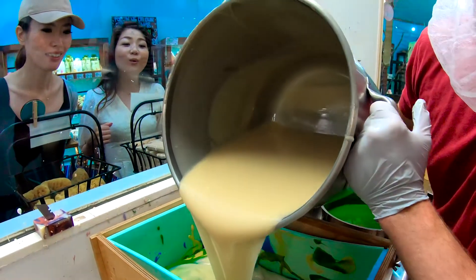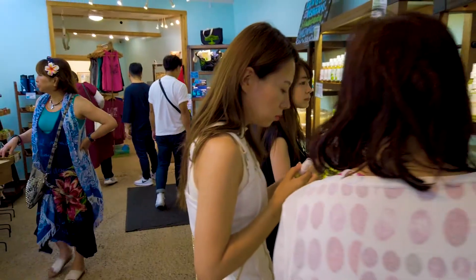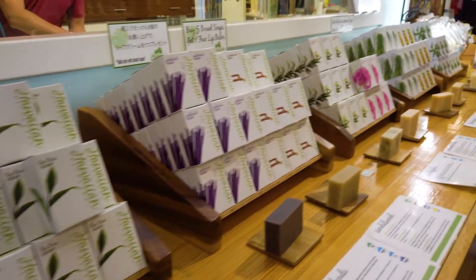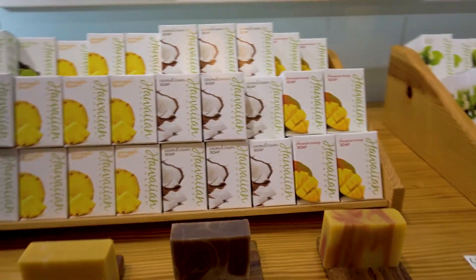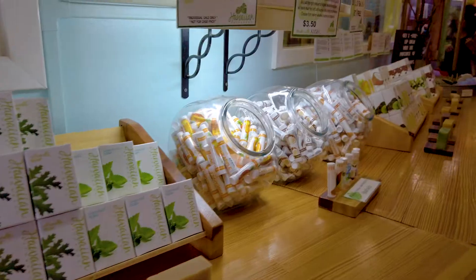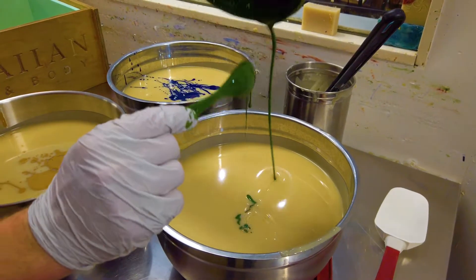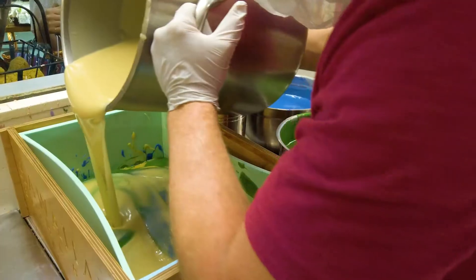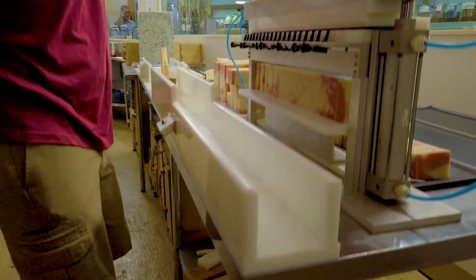We started with about eight bars of soap and we used to do the craft fairs. Today we have over 40 bars of soap that we make and we have a whole skincare line. From bar soaps to liquid soaps, we have our lip balms here. What set us apart from everyone else was our kukui oil. Kukui oil is the basis for and the integrity of the Hawaiian Bath & Body brand.